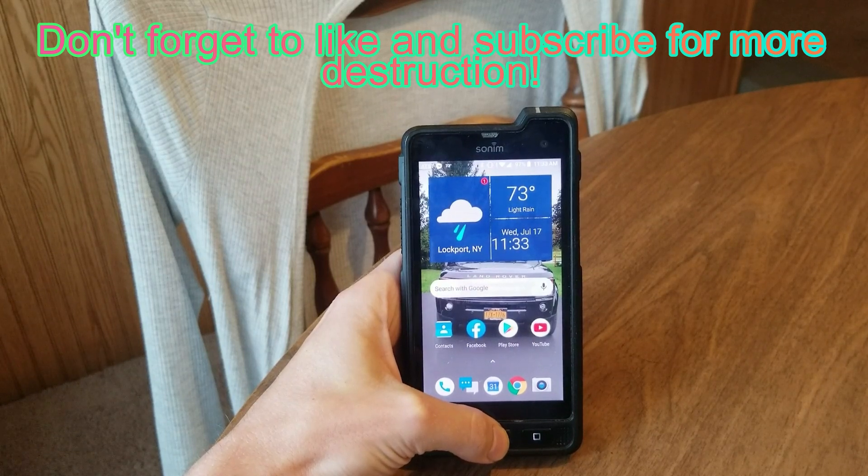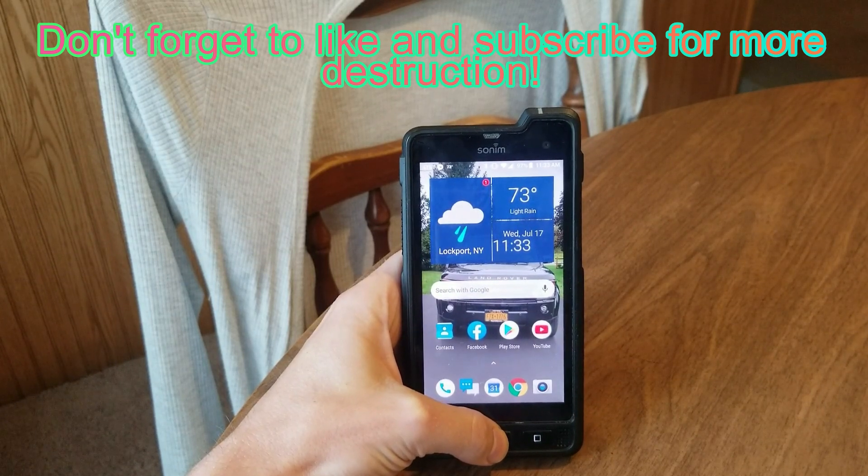If you have any questions or comments, or want to see my destruction videos, go ahead and like and subscribe. If not, have a wonderful day.